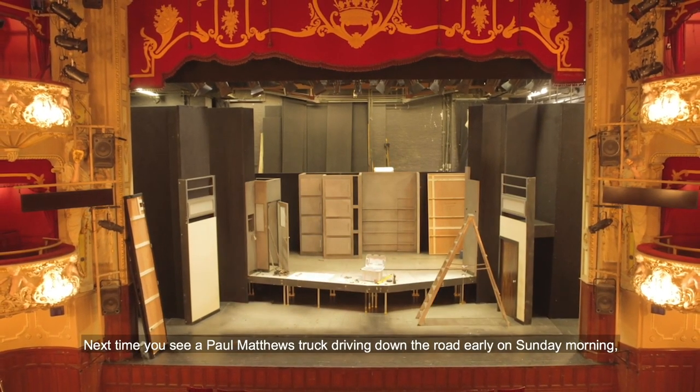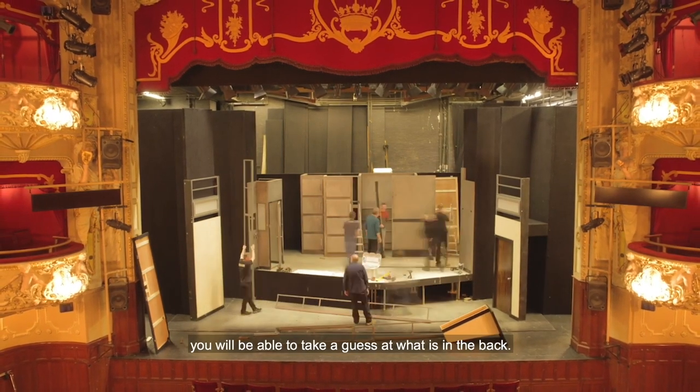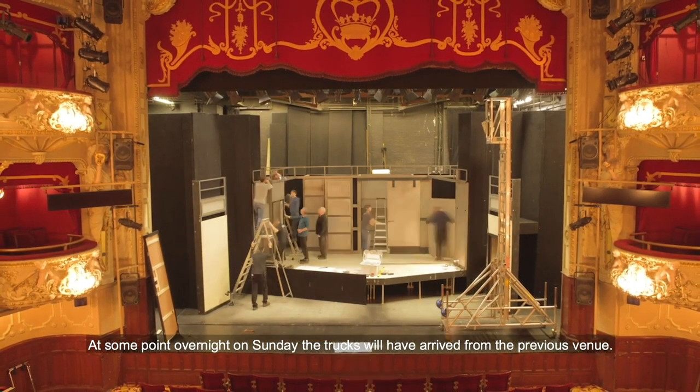Next time you see a Paul Matthews truck driving down the road early on Sunday morning, you will be able to take a guess at what is in the back. At some point overnight on Sunday, the trucks will have arrived from the previous venue.